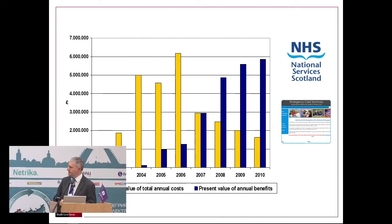A Scotland example concerns emergency care services. The study ran from 2002 to 2010 and looked at how quickly a return on investment could be achieved. The yellow columns show costs and the blue columns show benefits. As you can see, one should not expect a rapid return on investment.